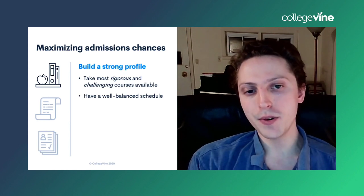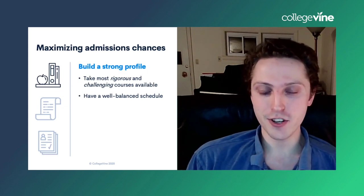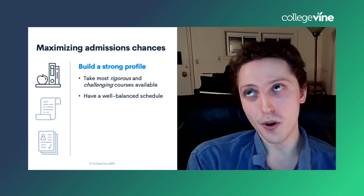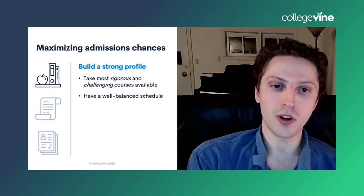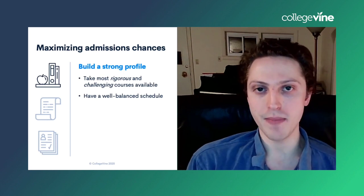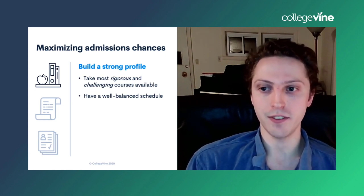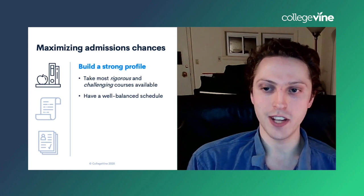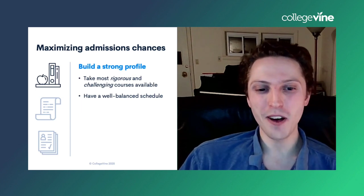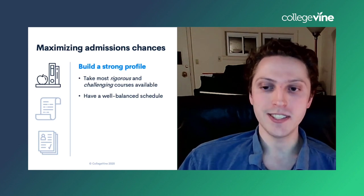Building a strong profile means taking rigorous and challenging courses when they're available, without taking so many that you can't keep up. Having perfect or near-perfect grades with a rigorous course load is going to look excellent. We recommend four years of English, three or four years of math, natural sciences, a foreign language, and social studies — also in that three-plus-year category. You want a well-balanced diet of different kinds of courses, whether arts and humanities or more STEM-related.